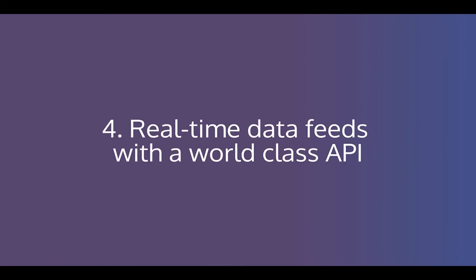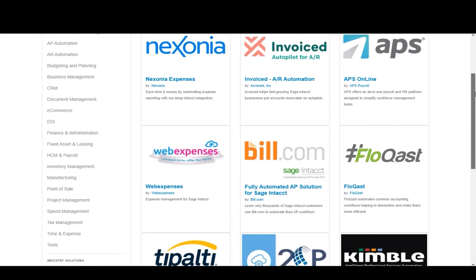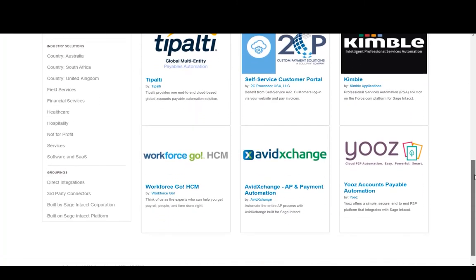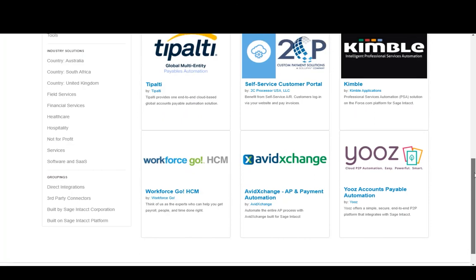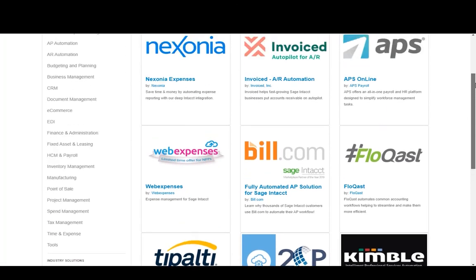Number four: real-time data feeds with a world-class API. Don't wait for month end to upload data and spreadsheets. Choose from a huge selection of pre-built integrations including expenses, CRM, and purchase ledger automation. Or perhaps even build your own integration to push data into Sage Intacct in real-time.